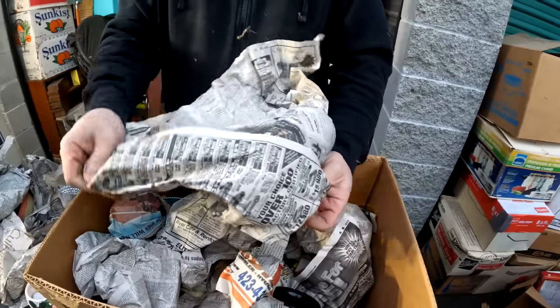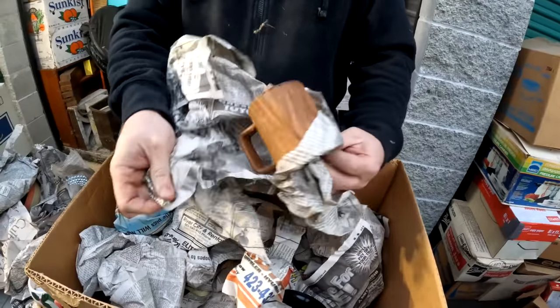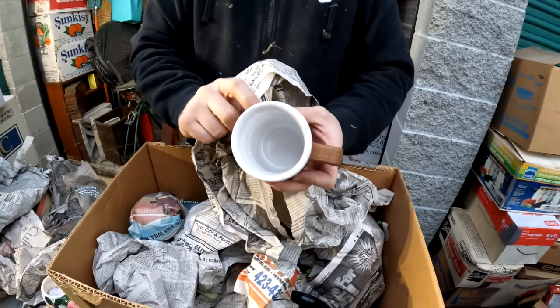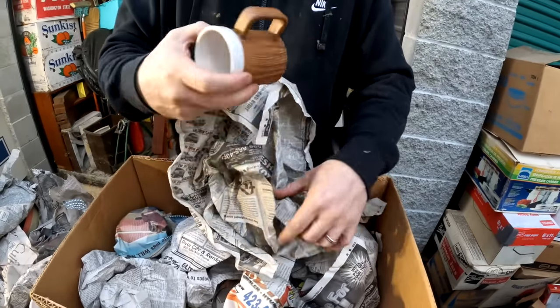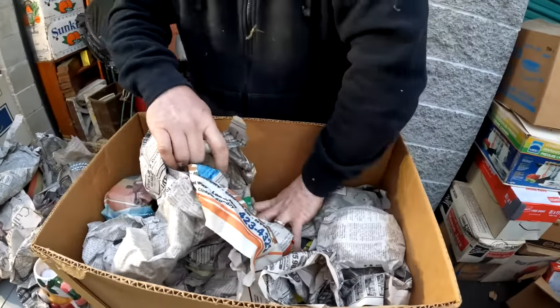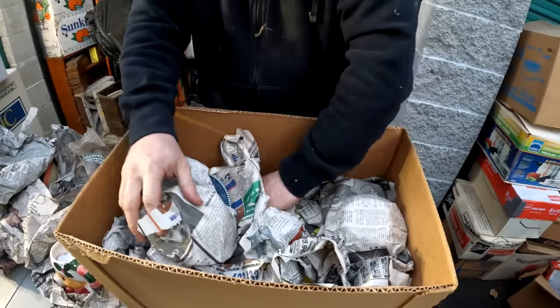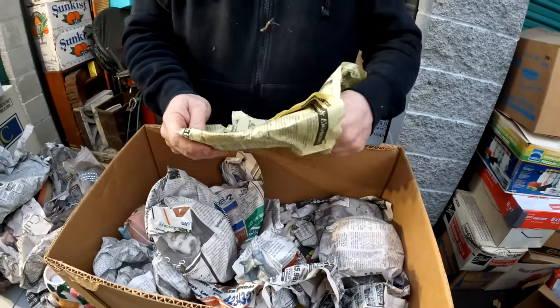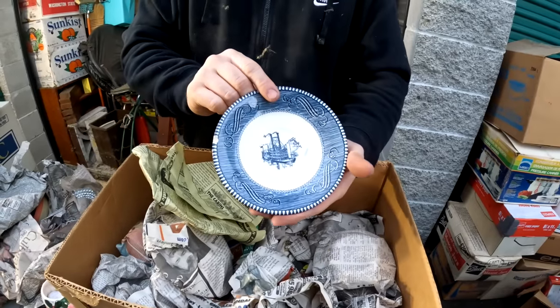It keeps going, guys! Oh there's an old Nikon mug in there. What the heck - that is really cool! It's ceramic but they made it to look like wood. They must have the whole set.